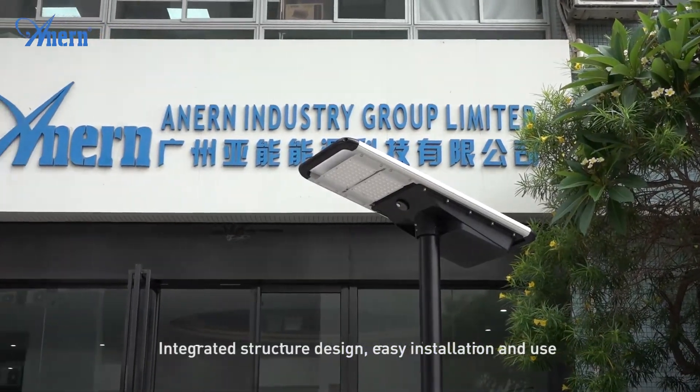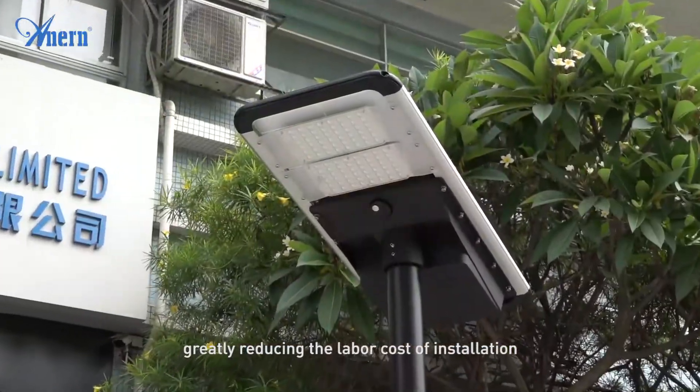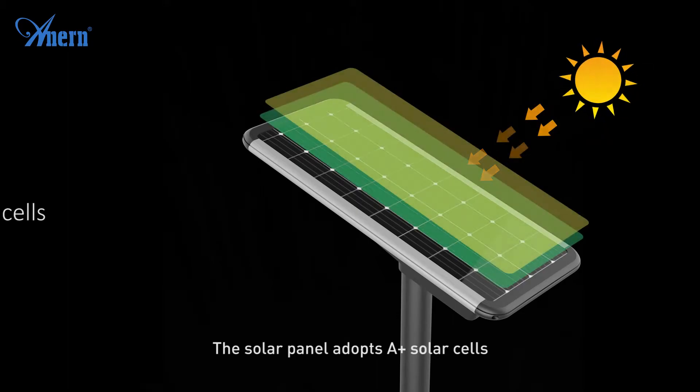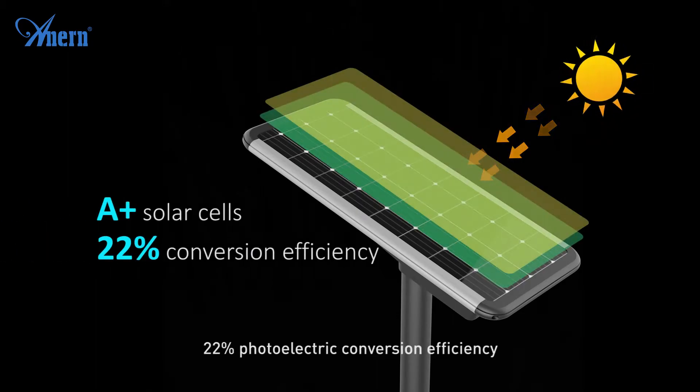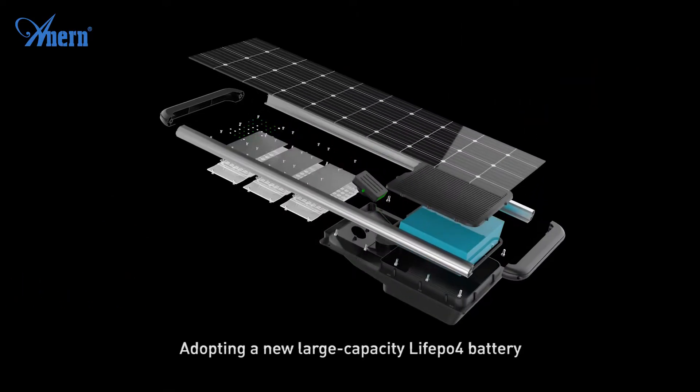Integrated structure design allows easy installation and use, greatly reducing the labor cost of installation. The solar panel adopts PERC solar cells with 22% photoelectric conversion efficiency and a 25-year service life, adopting a new large capacity design.